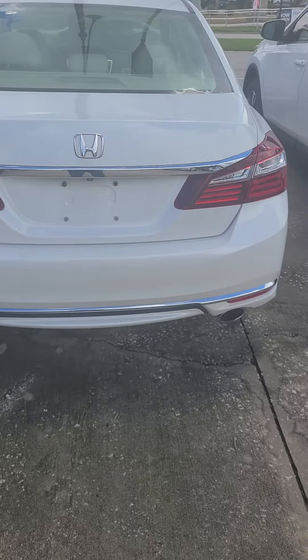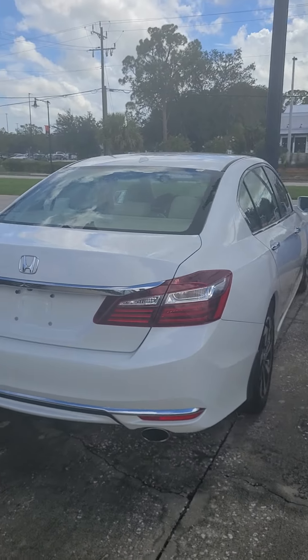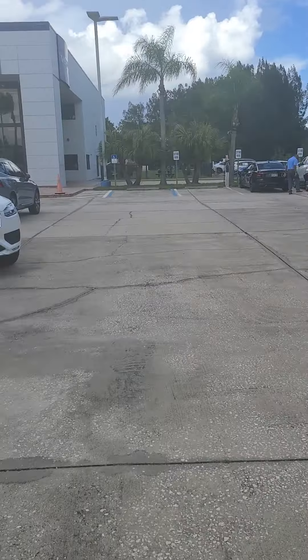Anyways, Anthony Rossi — give me a call at 321-525-9897. Subaru of Melbourne, thank you.